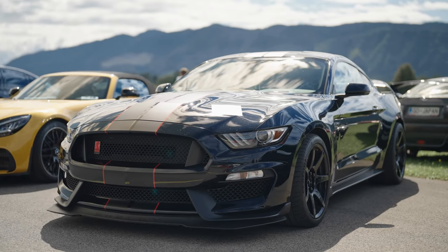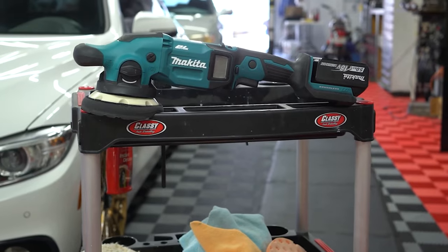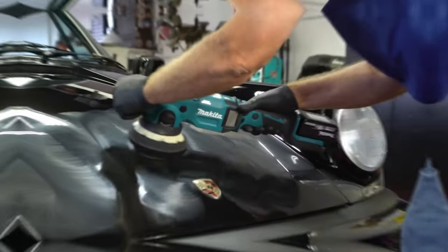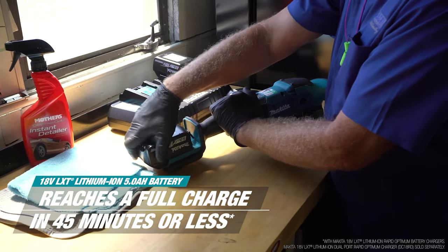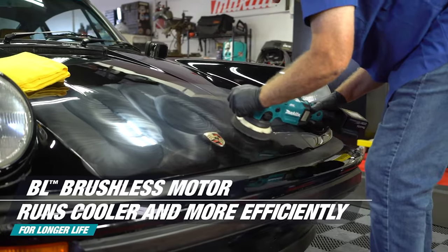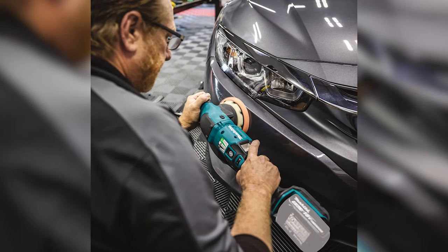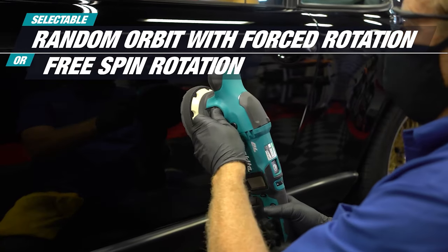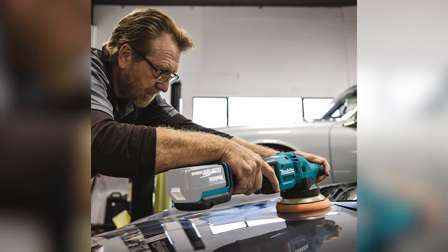The next tool on the list is a highly preferred one by automotive detailers and marine enthusiasts. This is the Makita XO PO2, a dual-action polisher packed with enhanced features for consistent performance. It reaches full charge in just 45 minutes, and it equips an efficient brushless motor that runs cooler and never lets you down in demanding applications. You can choose between random action with fourth rotation or free spin rotation, depending on the type of task you're dealing with.